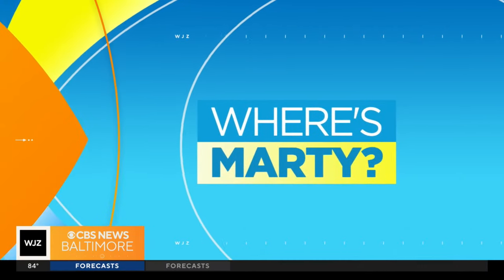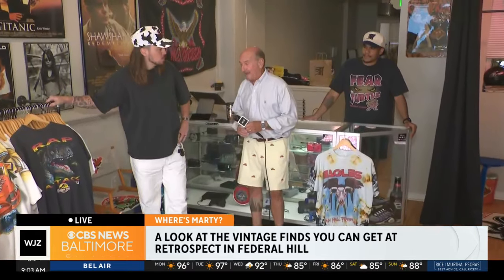Marty's at a vintage shop in Fed Hill, one of the trendier areas in town. Good morning, Cena, Meg — MJ and Quentin are here; it's MJ's shop, Retrospect, a vintage clothing store. Coming up after the break, we'll show you some Baltimore sports gear that definitely goes back to the 80s and 90s.